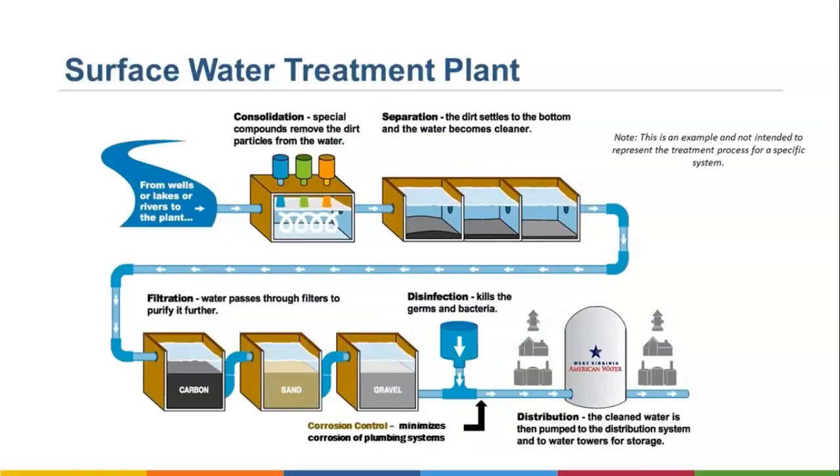What you see on this slide is a general description of West Virginia American Water's treatment process. Water is withdrawn from wells, lakes, or rivers and brought into a treatment plant. From there, dirt and other particles are removed from the water and settle into the bottom of holding tanks. After that, water passes through filters to purify it further. Disinfection is done to kill germs and bacteria. Before the water leaves the plant, corrosion control testing is done to ensure that the water won't corrode plumbing systems. Ultimately, that water is pumped throughout the distribution system to water towers for storage before coming out of your tap.